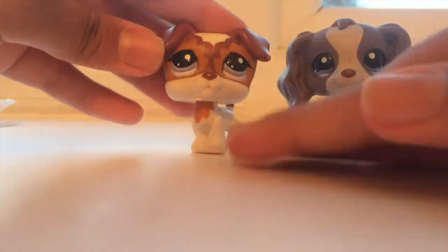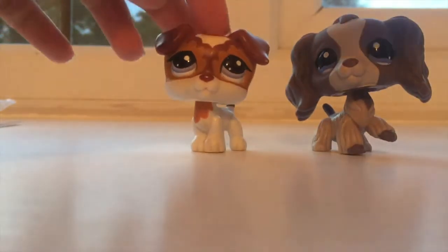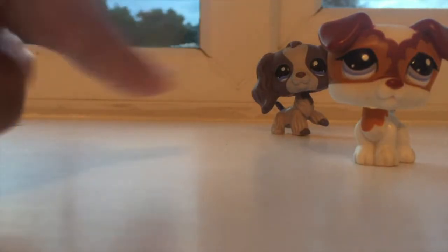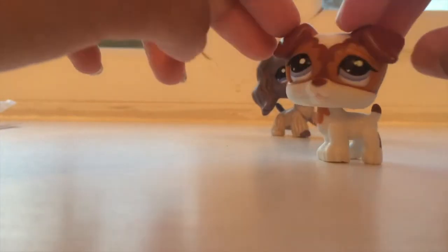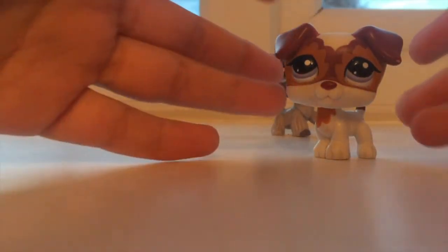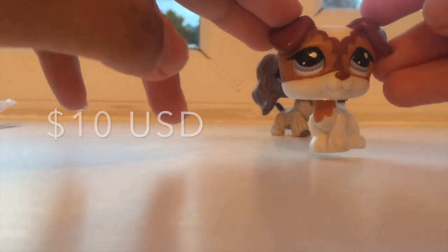Especially this one is like the most dream pet. This one was also my dream pet but not as much as this one — this one is gorgeous. This is actually my first mold-in Jack Russell and I'm so glad to have her. I'll put the number on screen. She has a little chip here and a few dirt marks, but those could be washed off and she is in perfect condition honestly. I'll put the price on screen as well.